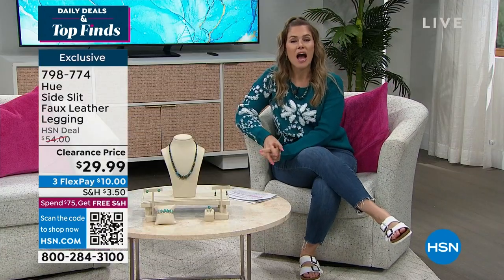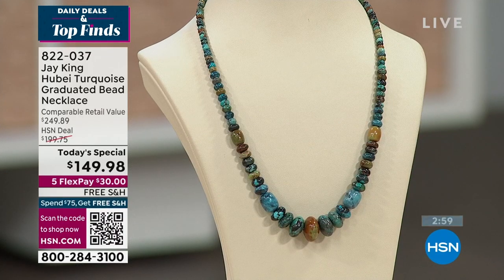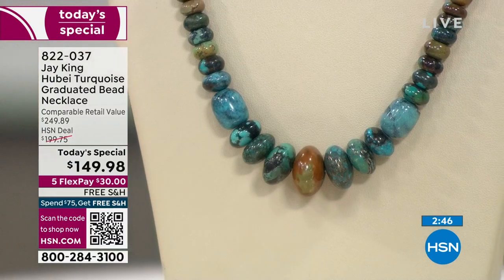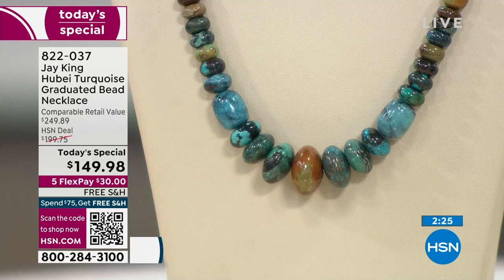The best buy of the day is our Today's Special from J. King, who'll be visiting us throughout the day live from our Tucson Gem event — eight dazzling days with special guests. Our star of the day is the Hubei Turquoise Graduated Beaded Necklace, priced at $249.89. Over 2,000 of our Today's Specials have already been picked up.